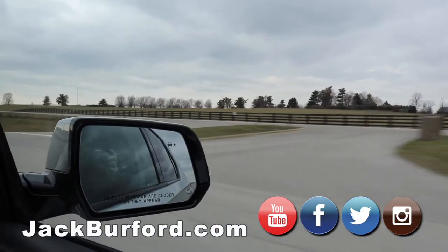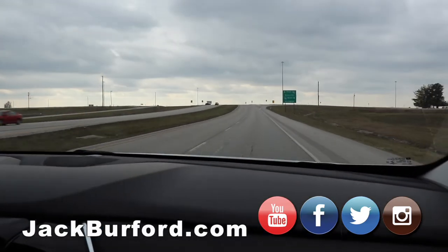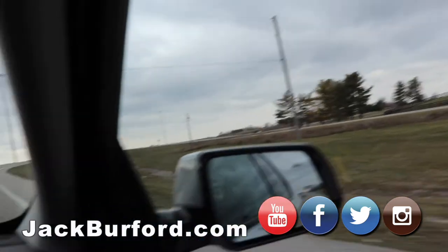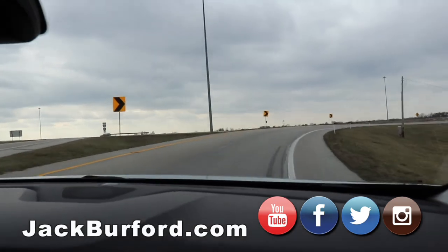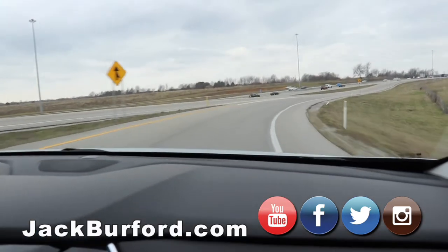We are about to hit Interstate 75 north, taking a slightly longer route as a good testament to this vehicle's power. It's a V6 engine with plenty of power and plenty of get-up-and-go, so we're going to get up to speed here.